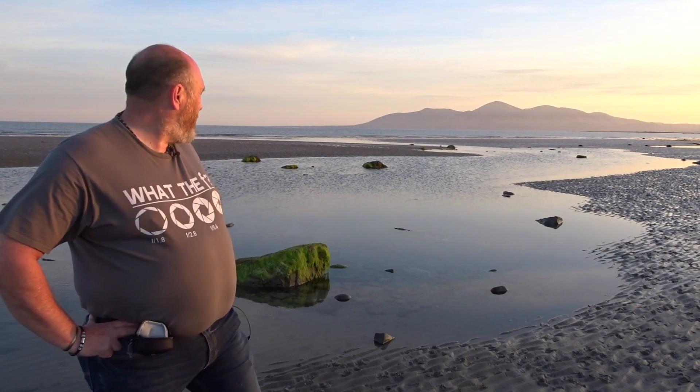I believe I've found a nice composition here. I've got the Mournes in the background. I'm using a rock here — a nice bit of light is falling on the rock. I'll show you it on the back of the camera and take you through the settings.